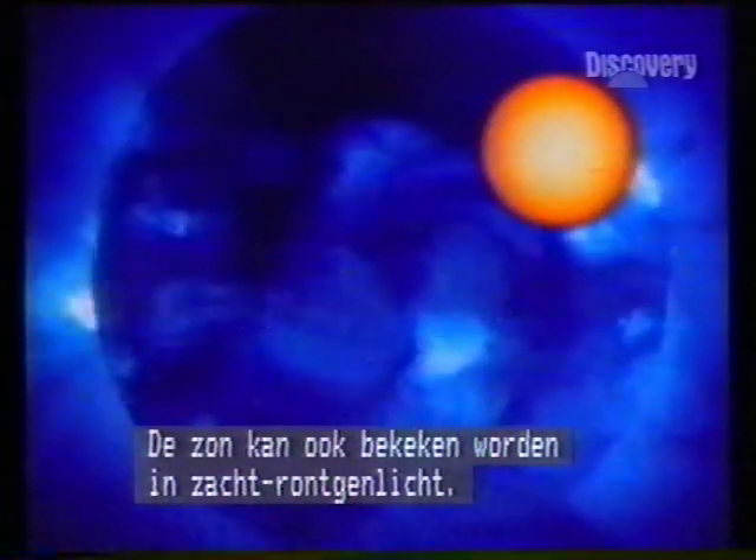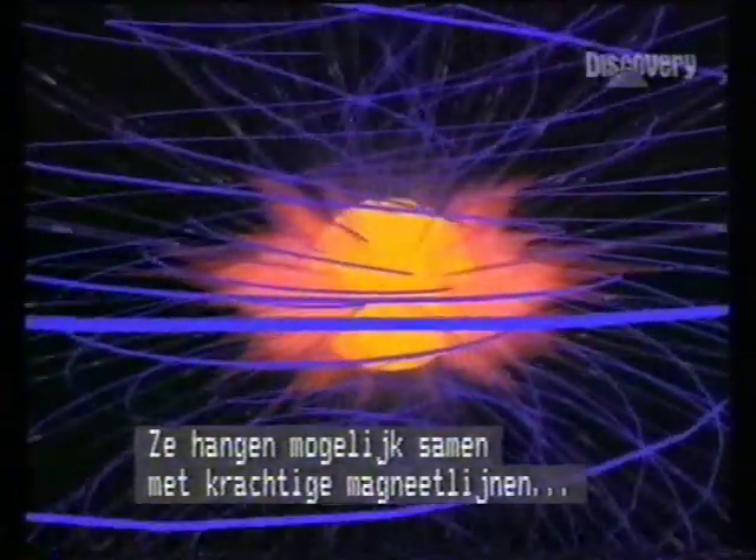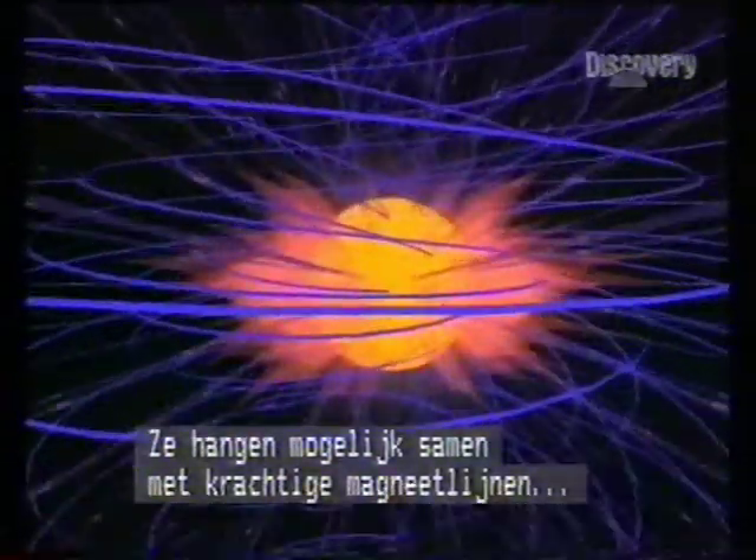Yet another way of looking at the Sun is in soft X-ray. The small image is the same picture in visible light. They show the intense activity of sunspots, which are probably caused by powerful magnetic force lines — tangled and distorted by the Sun's rotation and by its churning surface, the yellow photosphere.